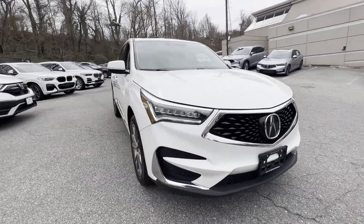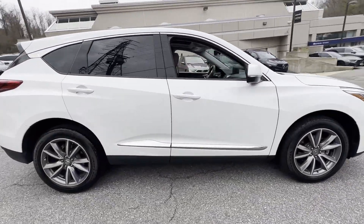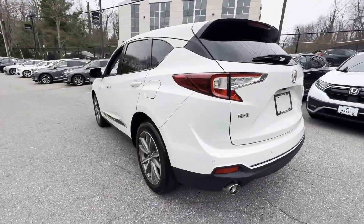2021 Acura RDX. With less than 15,000 miles on the odometer, this SUV offers space as well as power and performance. Additionally, you'll be more than pleased with extra features like these.